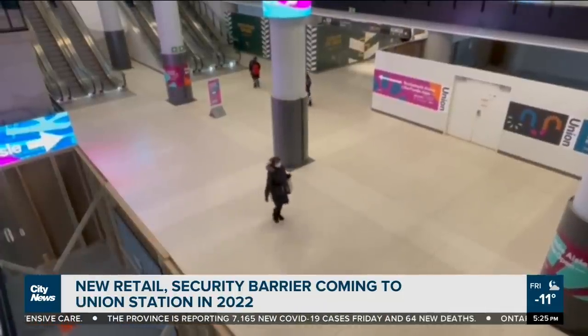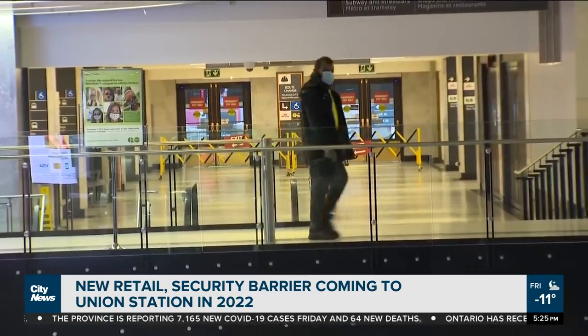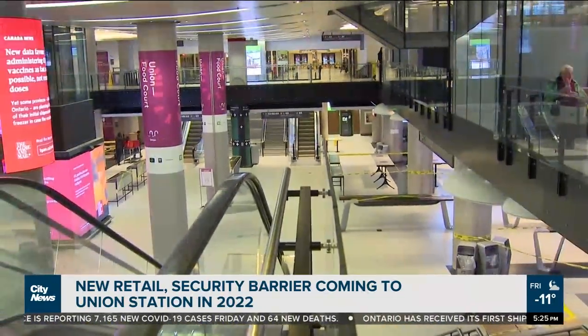For much more on this story, including future plans to expand GO Train capacity, go to citynews.ca. In Toronto for City News, I'm Nick Westall.